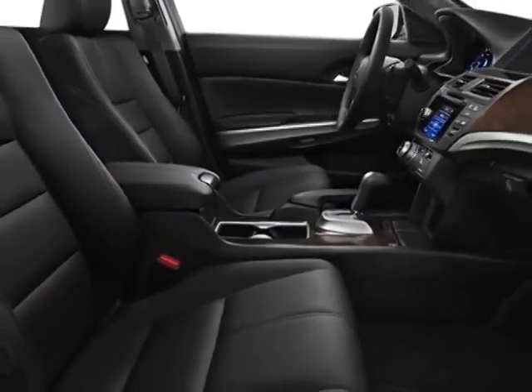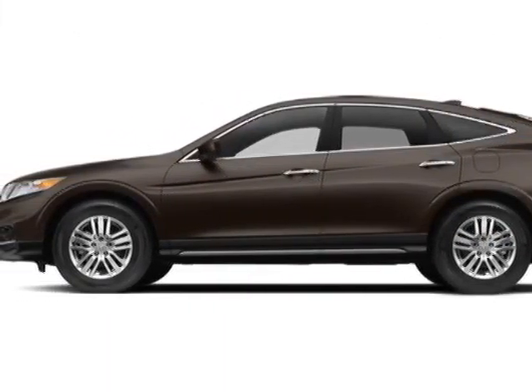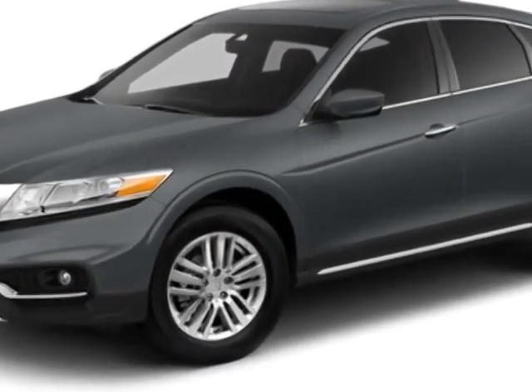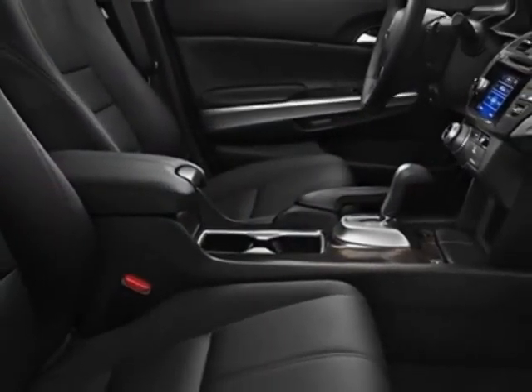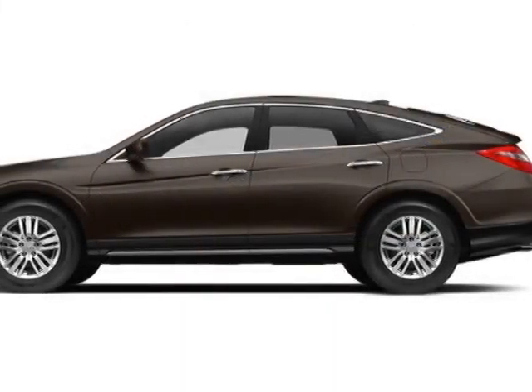This Croster boasts a 2.4 liter inline-four engine and has a 5-speed automatic transmission. Additional options for this vehicle include the black leather-trimmed seats. Call 888-748-2019 or email our friendly sales staff today to schedule a test drive.